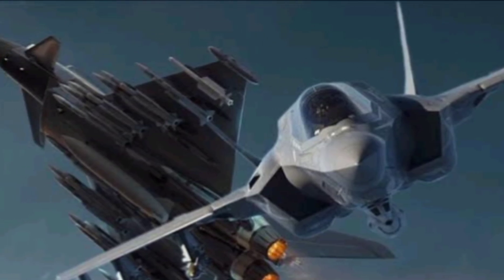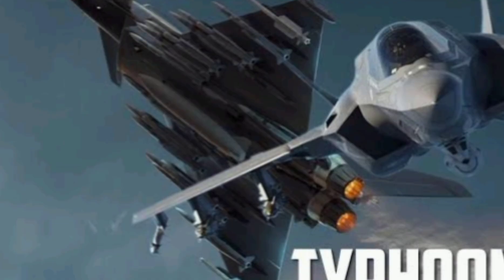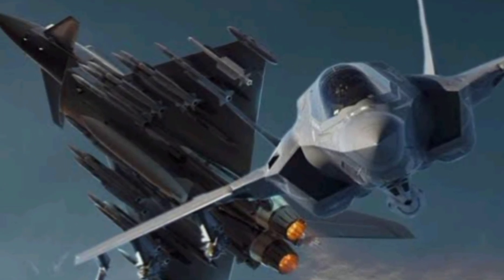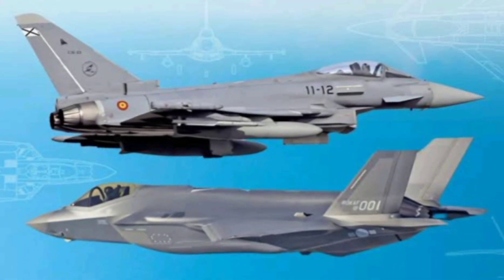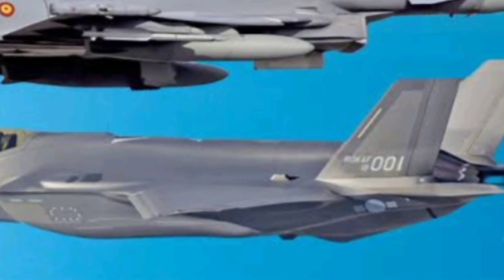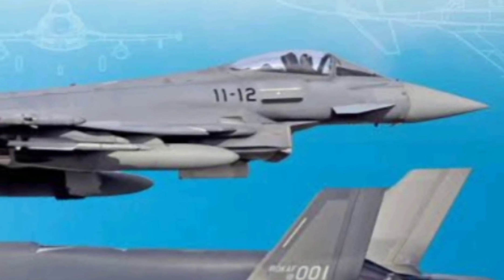The Typhoon's radar — originally the Captor-M and now upgraded to the Captor-E AESA — offers powerful multi-target tracking and beyond visual range (BVR) capabilities. Both jets carry a wide array of weaponry, but with different philosophies. The F-35 carries its weapons internally to maintain stealth, including air-to-air missiles like the AIM-120 AMRAAM and AIM-9X Sidewinder, and precision-guided bombs like the JDAM. The Typhoon, with less concern for radar signature, uses multiple underwing hardpoints, making it capable of carrying Storm Shadow cruise missiles, Meteor BVR missiles, and Brimstone ground-attack munitions.